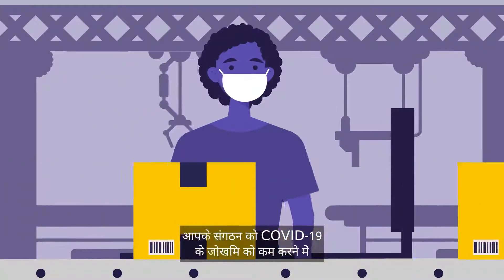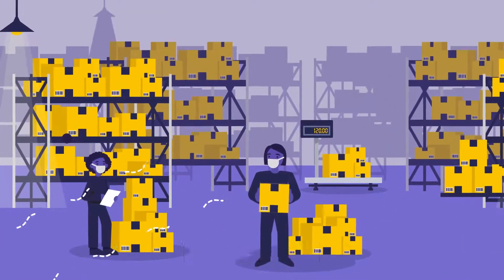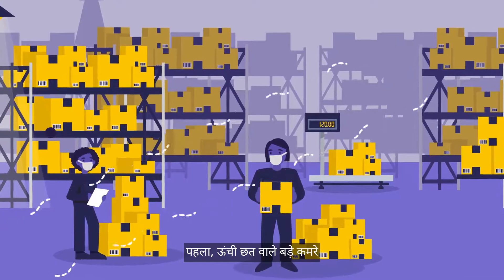In a warehouse or manufacturing setting, your organization faces unique challenges in reducing the risk of COVID-19 due to: one, having large rooms with high ceilings, and two, how long your workers are indoors.